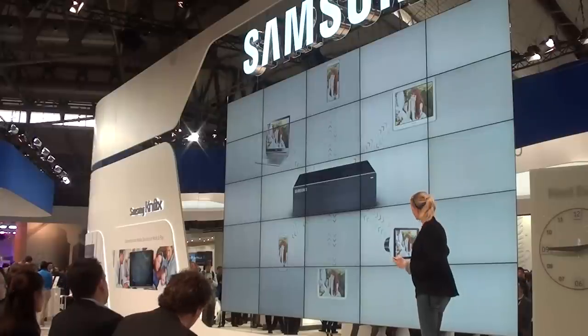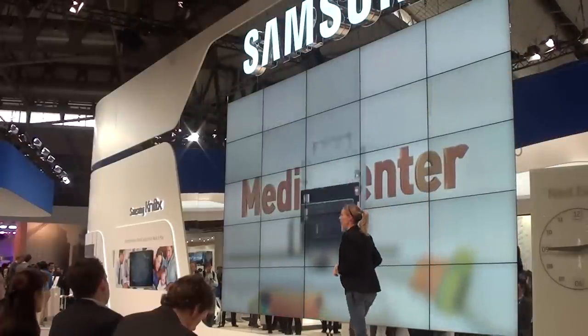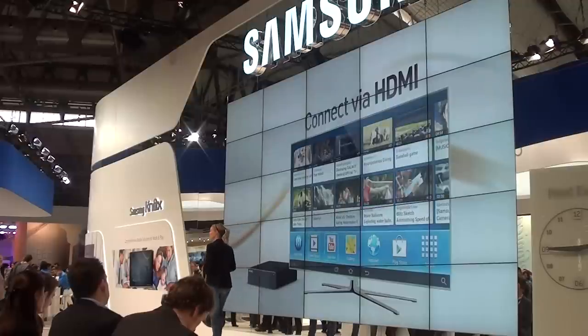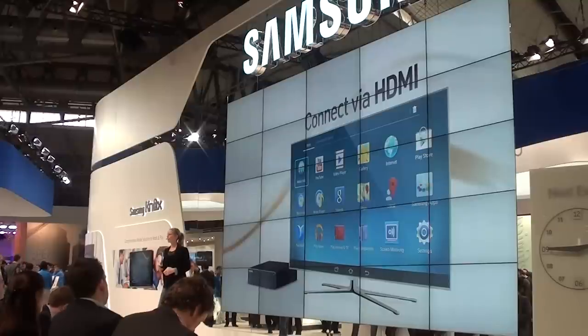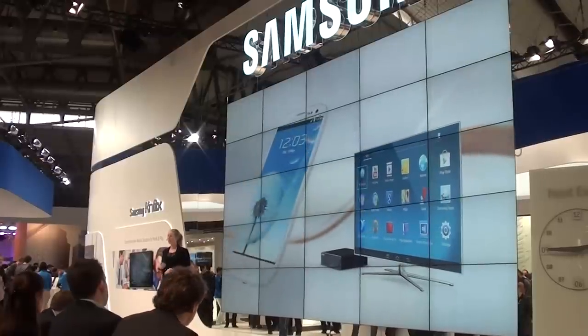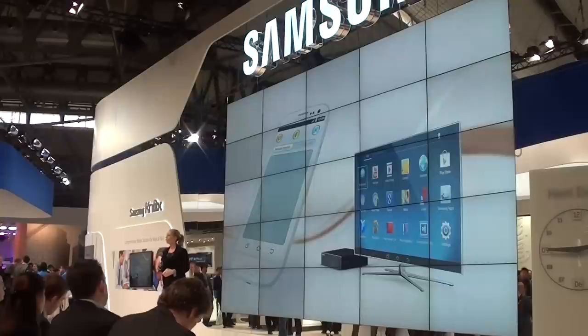You have private and shared areas, and HomeSync also serves as a media center. It runs on the latest version of Android and can be used as a media player. If you connect your HomeSync to your TV via HDMI, you can access the Samsung Hub and Google Play Store and enjoy all the amazing content out there. It's a true Android experience, and it's easy to control and navigate once you pair it with your Galaxy device.